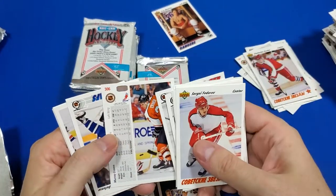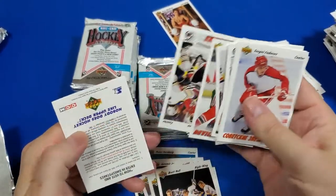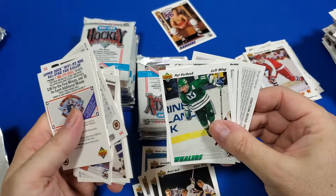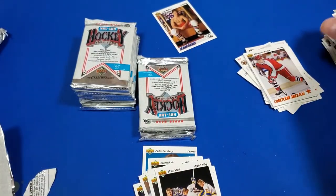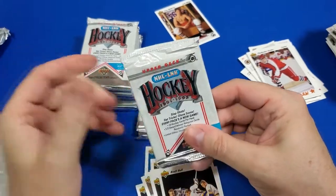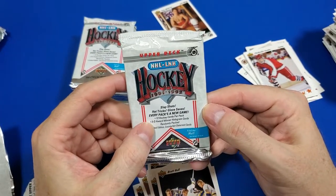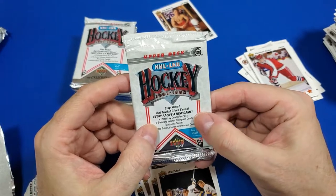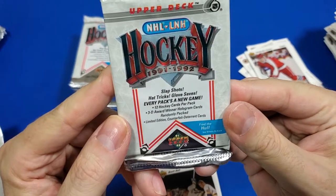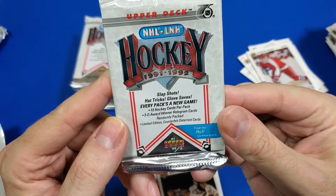I wonder if all the guys that I want are actually in this. I've opened a lot and it looks like they must have a lot of cards in here — at least 340. This is an Upper Deck product — every pack has 12 cards. I can get a 3D award-winning hologram, randomly packed limited edition counterfeit deterrent cards.